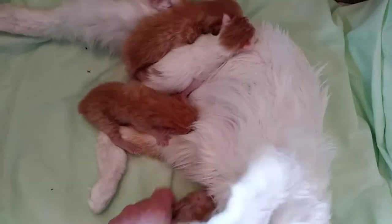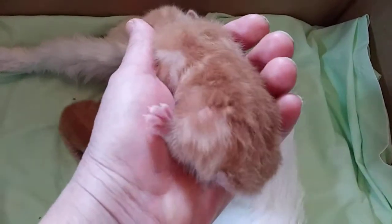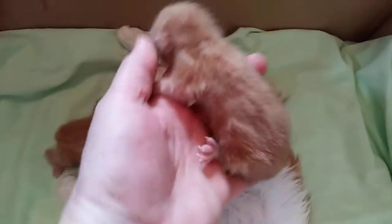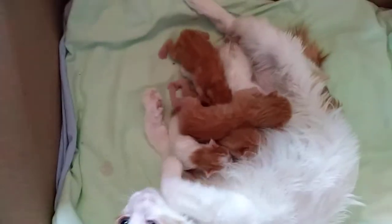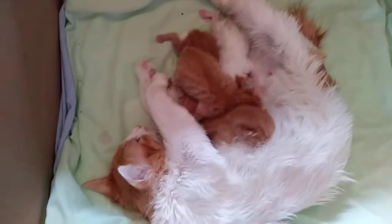And then the third one is the red classic tabby. Oh my goodness, he's so cute — perfect tail, deep red coloring. Really amazing pattern. That's the first red classic tabby I've ever gotten out of two unrelated cats. That's pretty exciting. You can see from a distance how dark red they are — they're going to be really, really spectacular.